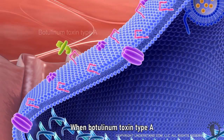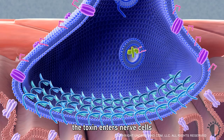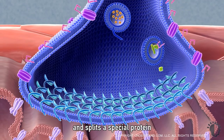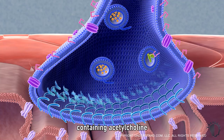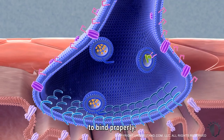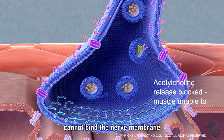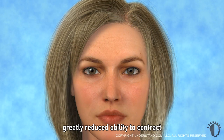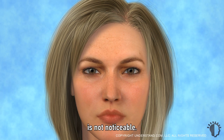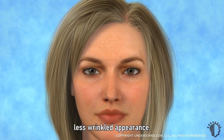When Botulinum Toxin Type A is injected into the treatment area, the toxin enters nerve cells and splits a special protein along the nerve membrane that is necessary for the sacs containing acetylcholine to bind properly. As a result, acetylcholine cannot bind the nerve membrane and is not released. Without the release of acetylcholine, facial muscles have such a greatly reduced ability to contract that any motion they do have is not noticeable. Consequently, the brow region has a smooth, less wrinkled appearance.